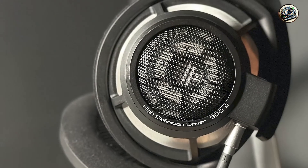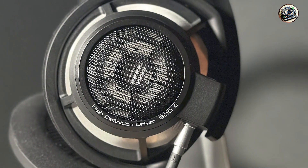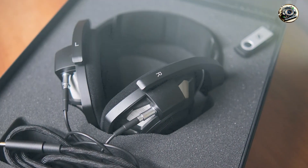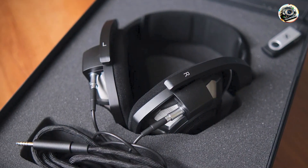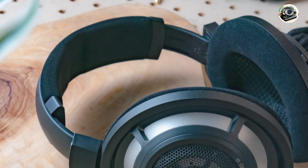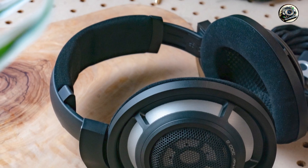Key features: the HD800 and HD800S boast Sennheiser's innovative ring radiator transducer technology, which ensures detailed sound reproduction across the entire frequency spectrum. With an impedance-matching network and handcrafted diaphragms, these headphones deliver distortion-free audio with unmatched transparency and depth.